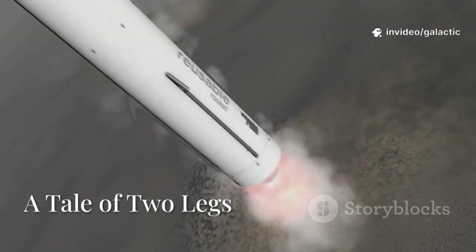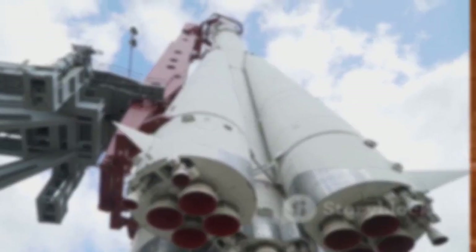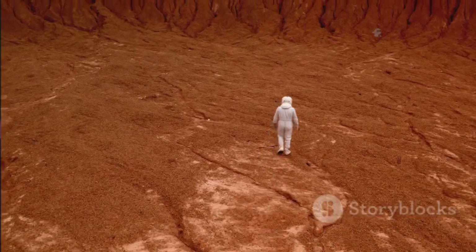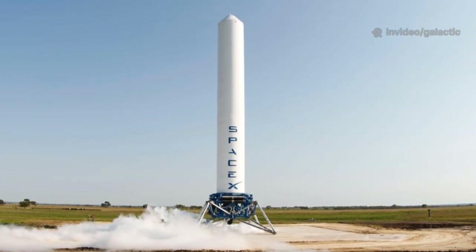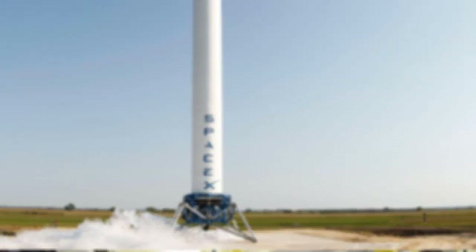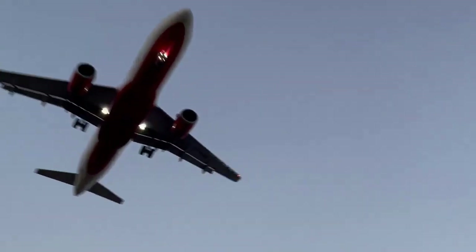SpaceX has mastered landing rockets on Earth, but the moon is a different world. Falcon 9's legs are simple, designed for flat, prepared surfaces. The lunar surface is wild — no concrete, just dust, rocks, and slopes. Starship's legs must be robust and adaptable, more like an all-terrain vehicle than a simple rocket. Instead of four small legs, lunar Starship has six large, complex ones for a wider, more stable base. Each leg features advanced shock absorbers ready for unpredictable ground. The difference is like landing a small plane versus a giant mining truck — everything is on a new scale.